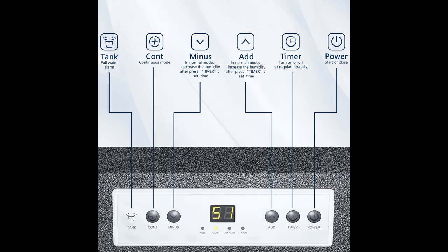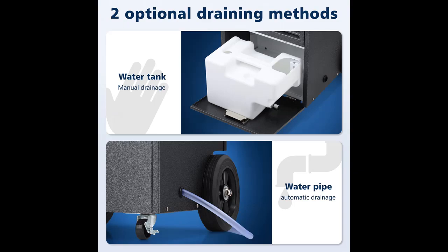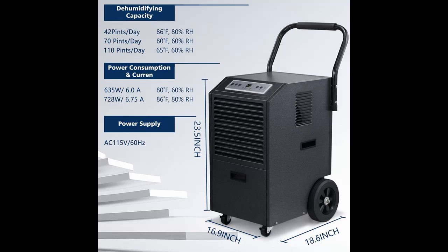Don't forget to press subscribe, click the bell and select all to get instant notifications of all future uploads. Why should you choose the Zafro 7000 square feet commercial dehumidifier? Below are some reasons why you should choose.